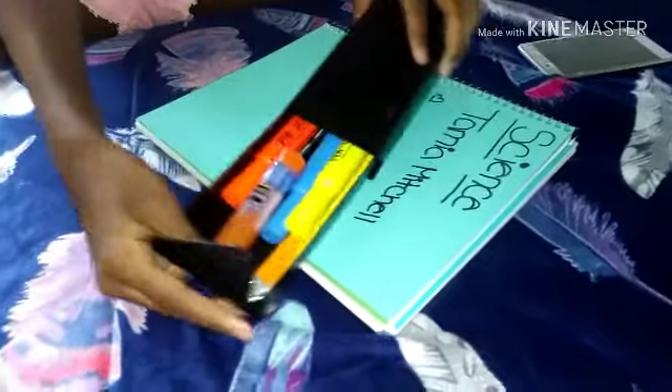Next, have a pencil case. It's a really good way to organize your pencils. If you're like me and you only have two pencils left in a week, you might want to have a pencil case.